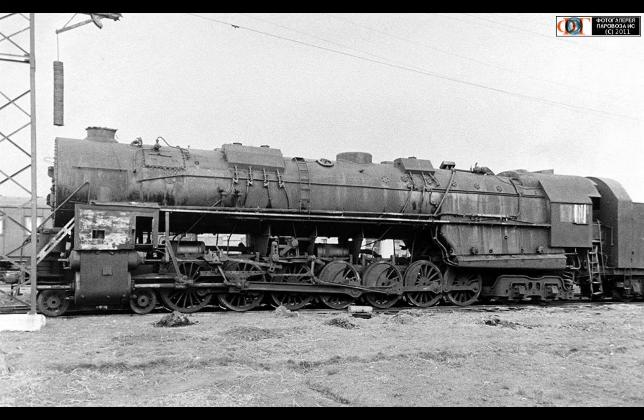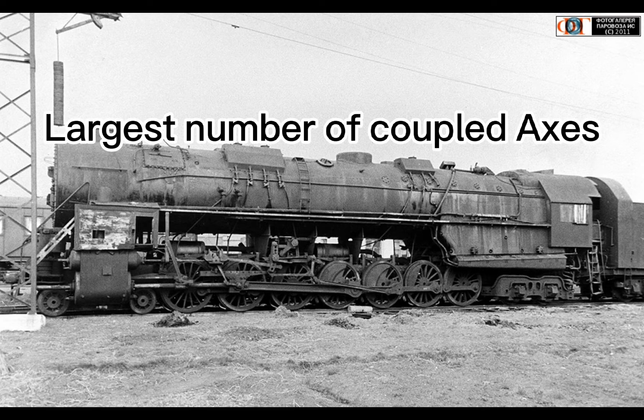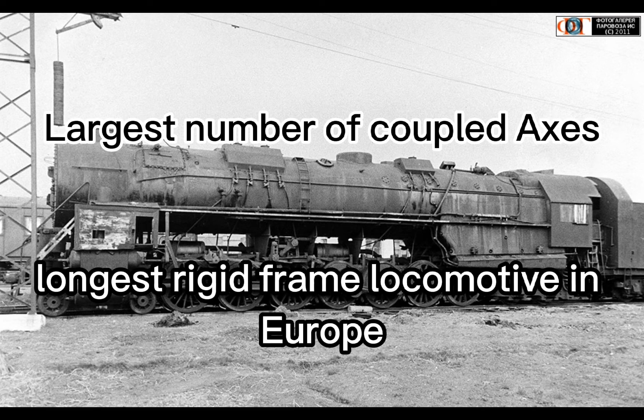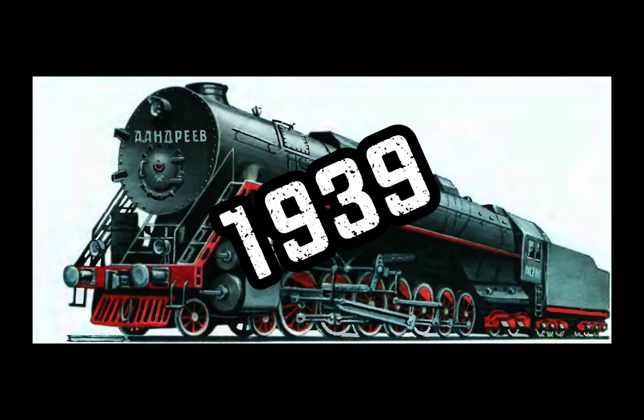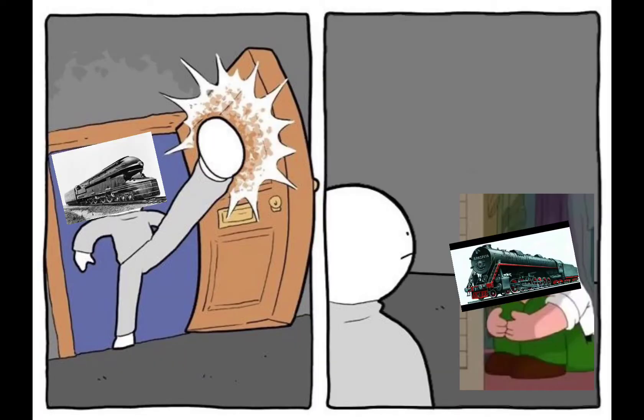Also, because I don't want to constantly say AA-20, I'll just call it Andreev. Andreev holds two records: the largest number of coupled axes on a locomotive, and being the longest rigid frame locomotive in Europe. It was also the largest rigid frame locomotive in the world up until 1939, when the PRR S-1 was unveiled.